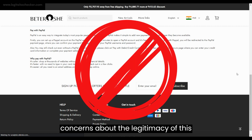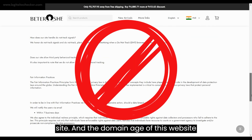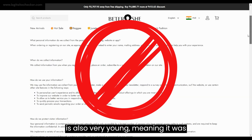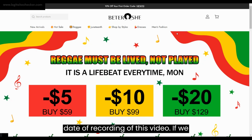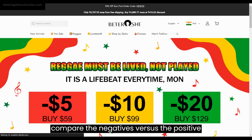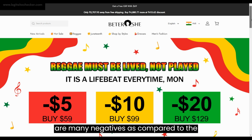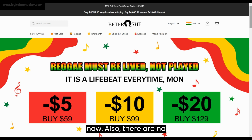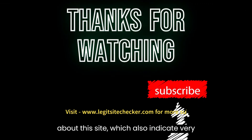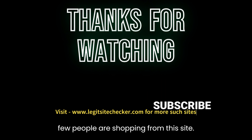In conclusion, bittershemol.com seems not a legit site for consumers, and we recommend doing extensive research on this website before purchasing anything. That's it for today's video. We hope this review of bittershemol.com has been helpful in making an informed decision. If you have any personal experiences or additional information about bittershemol.com, please share them in the comments below. Stay safe and see you in the next video. If you enjoyed this video, don't forget to like and subscribe to our channel for more website reviews and other informative content.